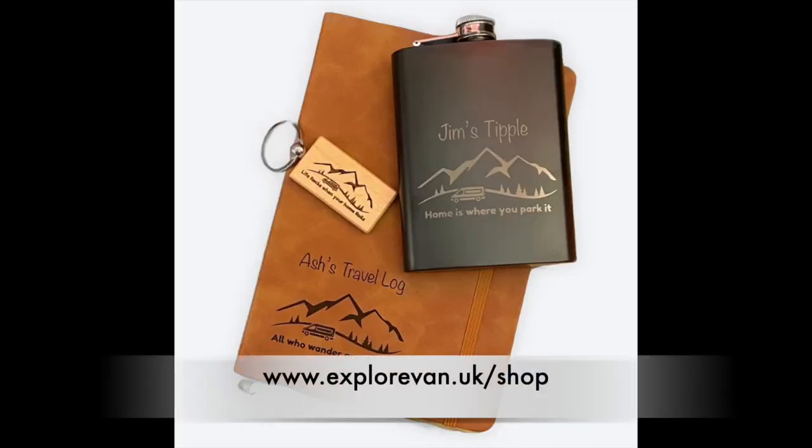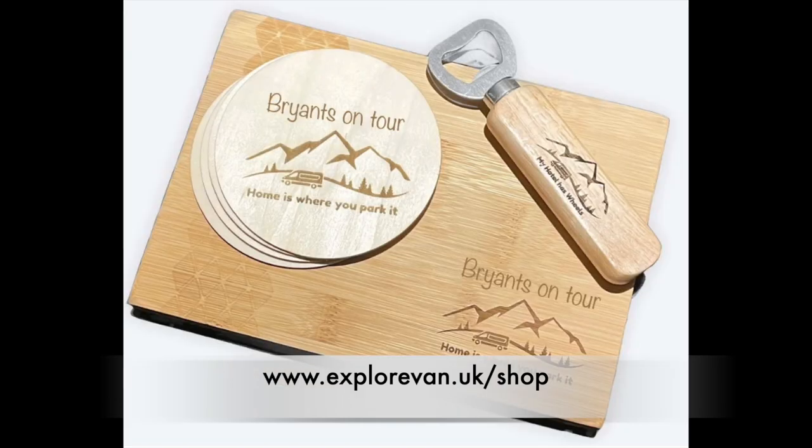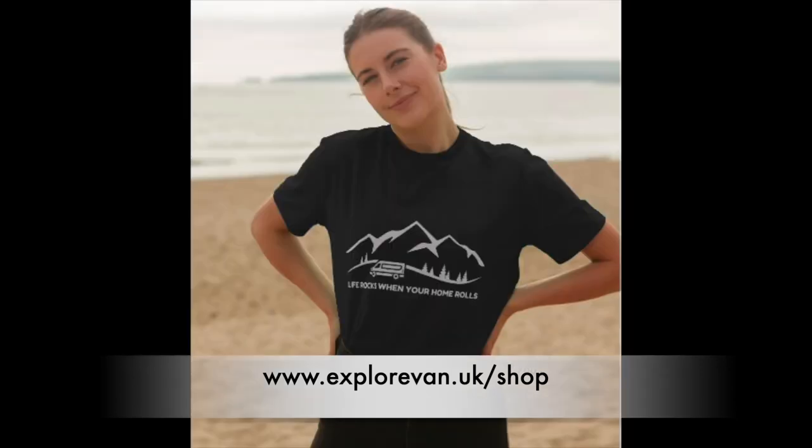We're excited to have our own van life shop where you can pick quality items that we personalise ourselves. It's a great way to support our channel and grab a unique gift for yourself or someone special. Visit us at explorevan.uk/shop.